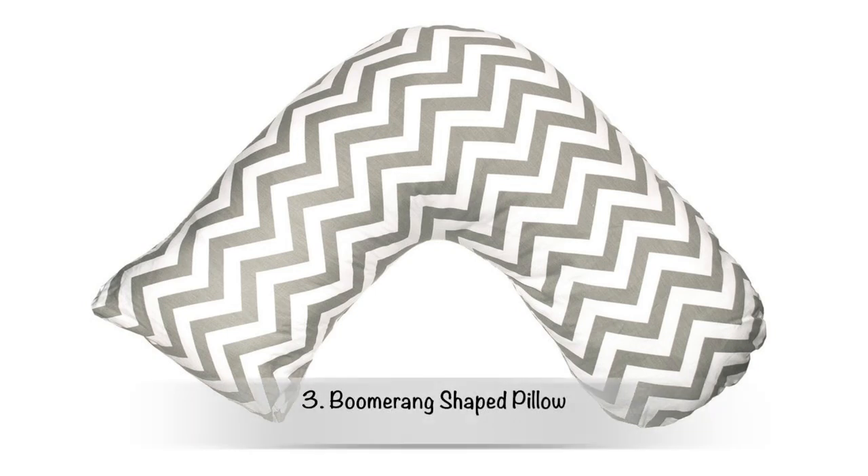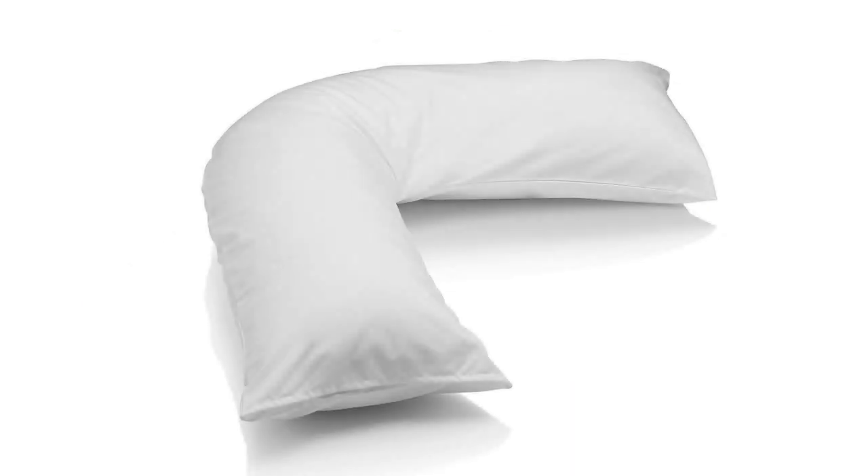The third one here is the boomerang shaped nursing pillow, which is ideal for women who have had a C-section as it doesn't rub against the sutures and irritate them.